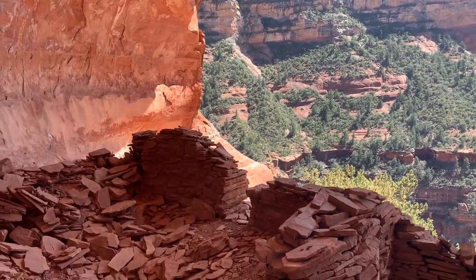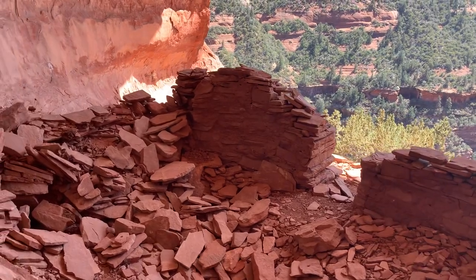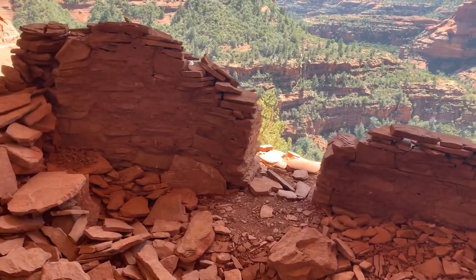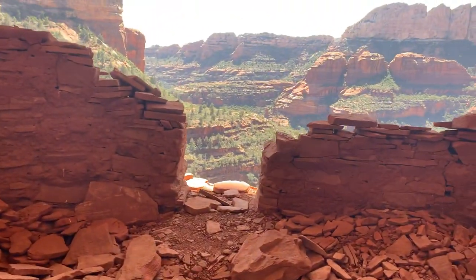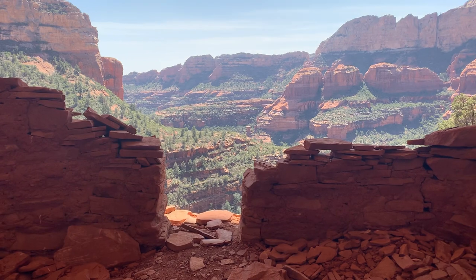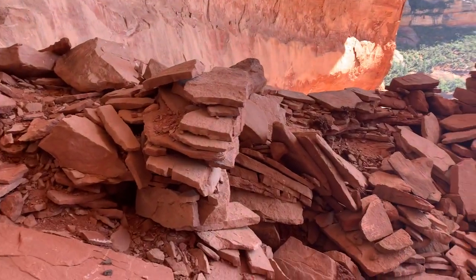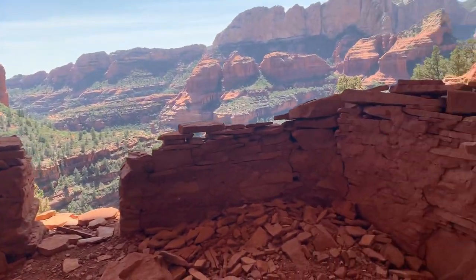Original mortar. Semi-obligatory shot out the doorway. Walls that have collapsed. Mortar.